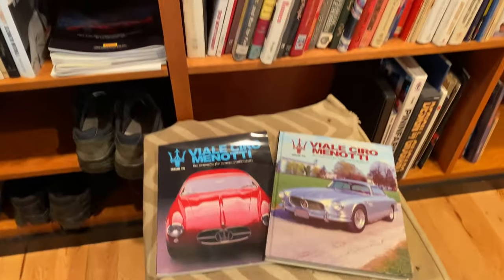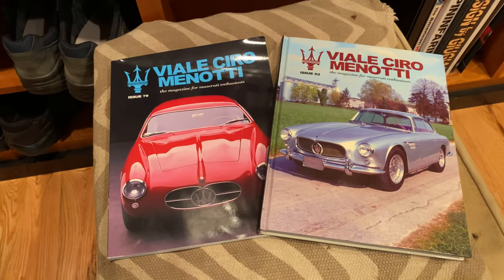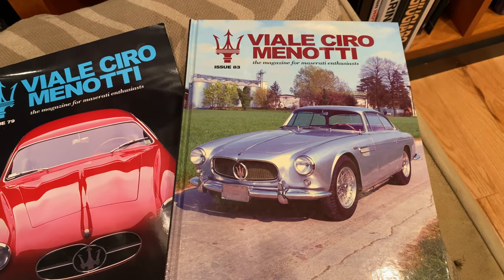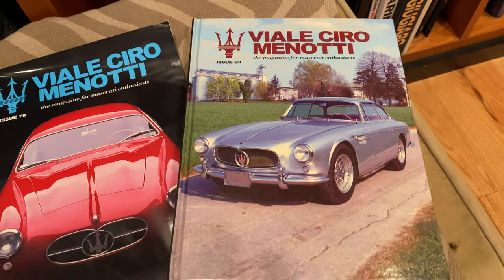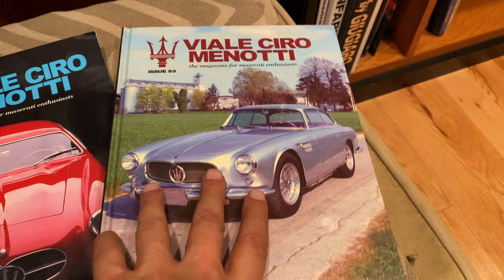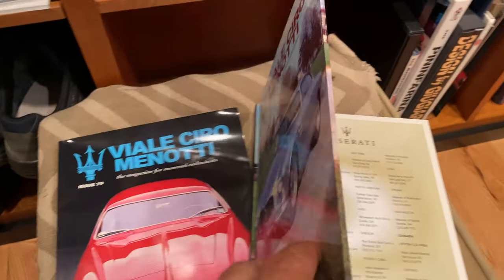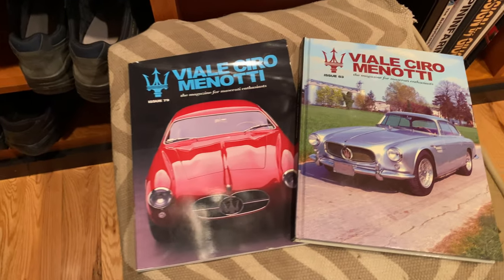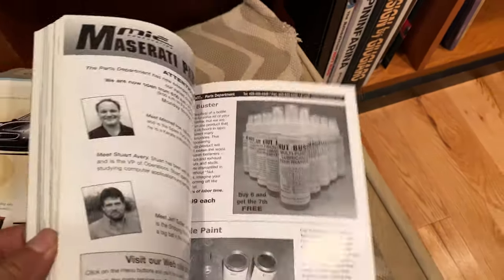And here are a couple of my Vielle Triomenotes from before I sold the company. The one on the right was the last publication that I did — issue number 83. It had a hard cover. It was a beautiful magazine, full color.